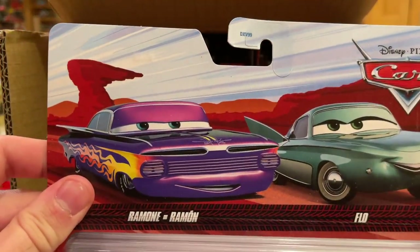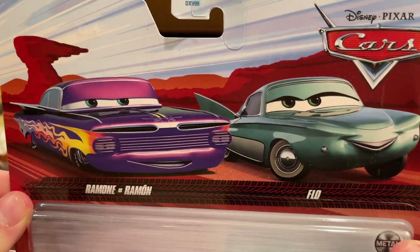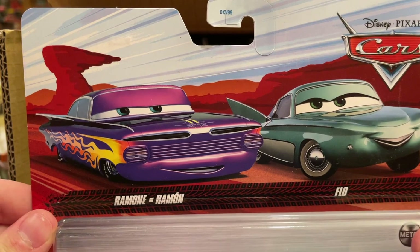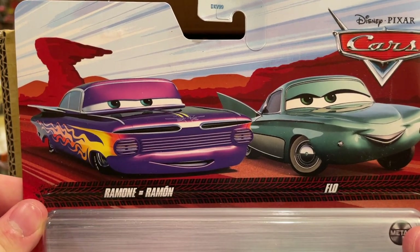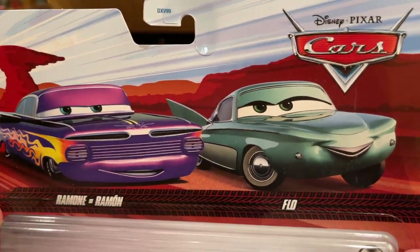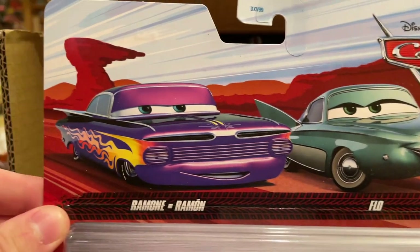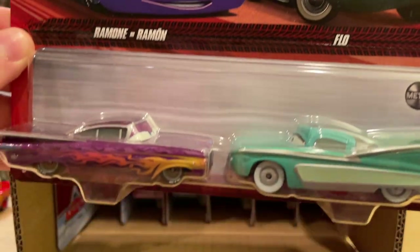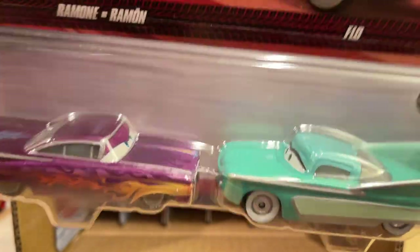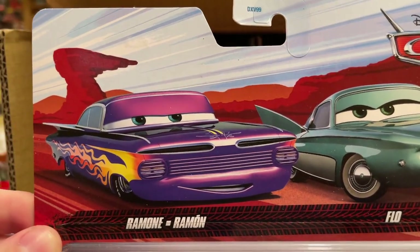First up is Flo and Ramon. Very nice presentation for this pack — a very classic two-pack that we've seen time and time again, but they're now using Flo's Cars 3 artwork which looks pretty good, and that is Ramon's Cars 1 artwork. Very nice. Obviously we've gotten these before from Thailand though, so it's nothing too special.